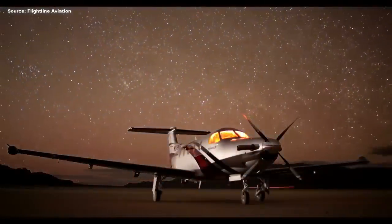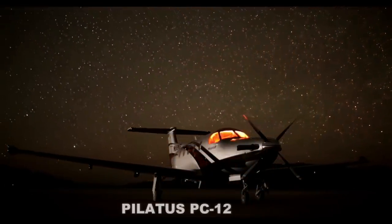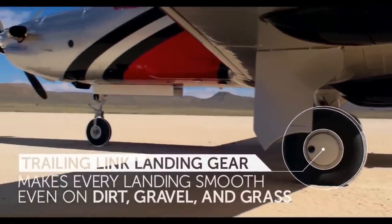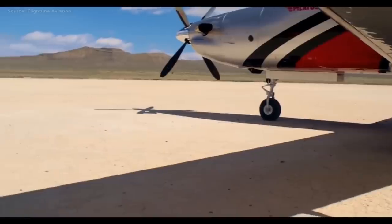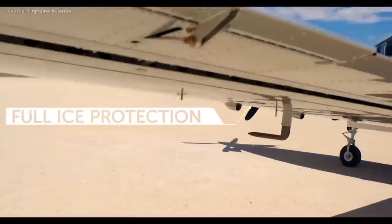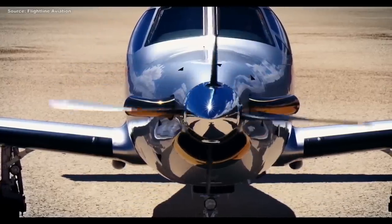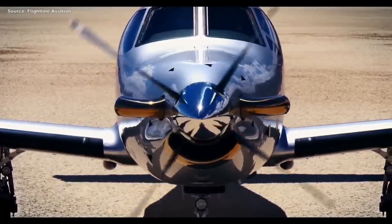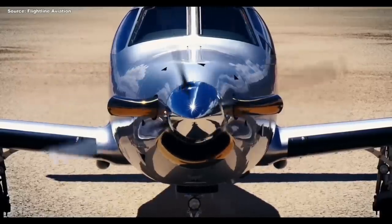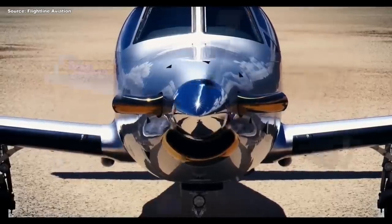Now the number one single engine turboprop aircraft in the market today is the Pilatus PC-12. This is the closest thing to a jet that you can buy, and it has even better capabilities and performance than a jet. The Pilatus PC-12 has been around for decades. When you think of speed, range, capabilities, resale value — all check marks on this airplane. What makes the Pilatus PC-12 stand out is not so much because it looks good, but because this airplane can handle just about anything you throw at it.